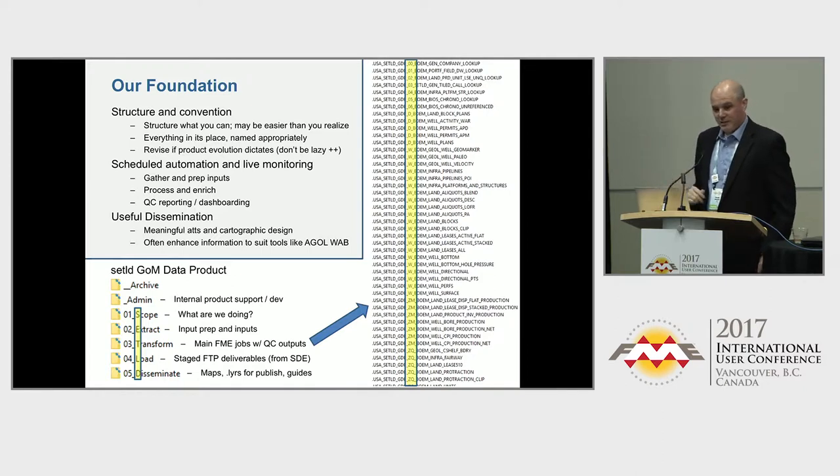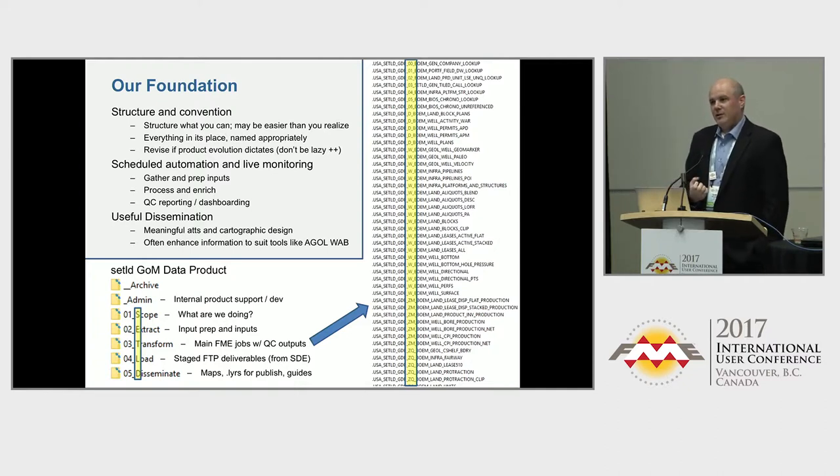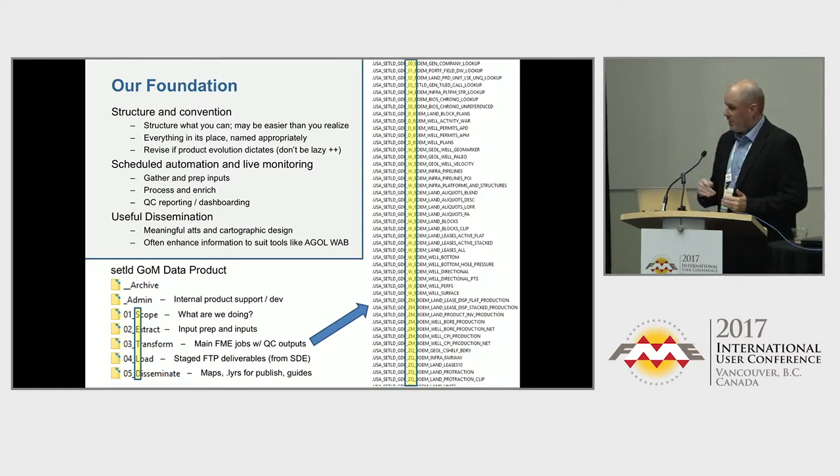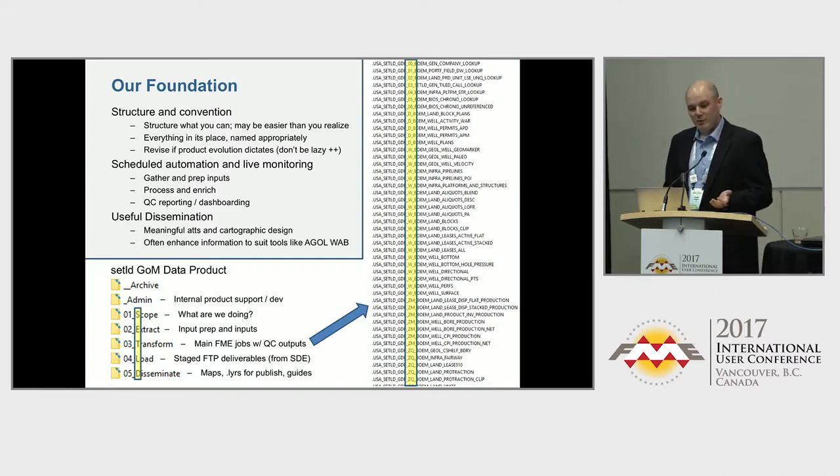Our foundation: some things we've standardized over time. These standards didn't just come out of all that experience at Shell and BP — it was more like, let's build something, and then we had to keep changing the standards. How do we store data? What does our file system look like? How do I know where the data will end up, where it should be deposited to be read? Then where are the FMWs, what are they named, and why does that matter? You see our file structure on the left: company name, scope, extract, transform, load, disseminate, settled.